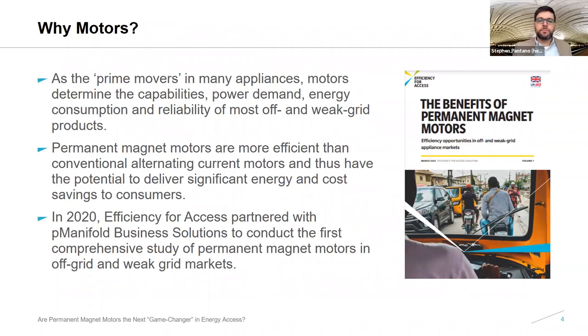Why are we here to talk about permanent magnet motors? Motors are an important aspect of many appliances — the prime mover in many cases. They determine the capabilities, power demand, energy consumption, and reliability of most off- and weak-grid products. Efficient appliances with efficient motors consume less energy, delivering cost savings in the form of smaller system size or enabling the use of additional appliances. Last year, we partnered with P Manifold Business Solutions to conduct one of the first comprehensive studies of permanent magnet motor applications in both off-grid and weak-grid markets. Our report outlines the benefits of adopting these motors, estimates market size and potential in both South Asia and Sub-Saharan Africa, and identifies solutions for overcoming barriers to market growth.